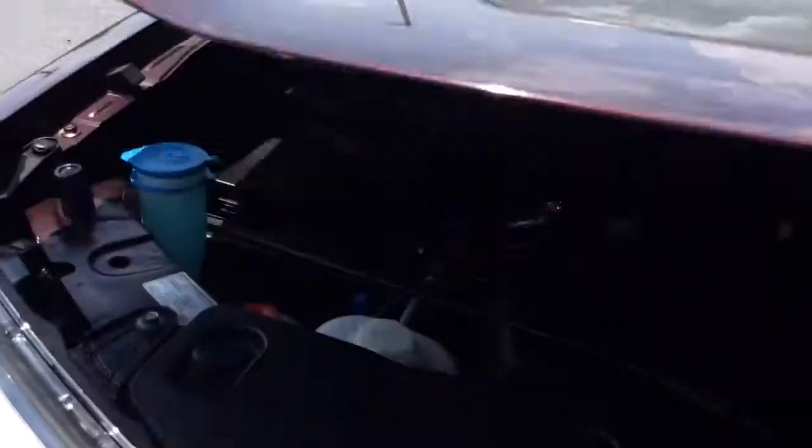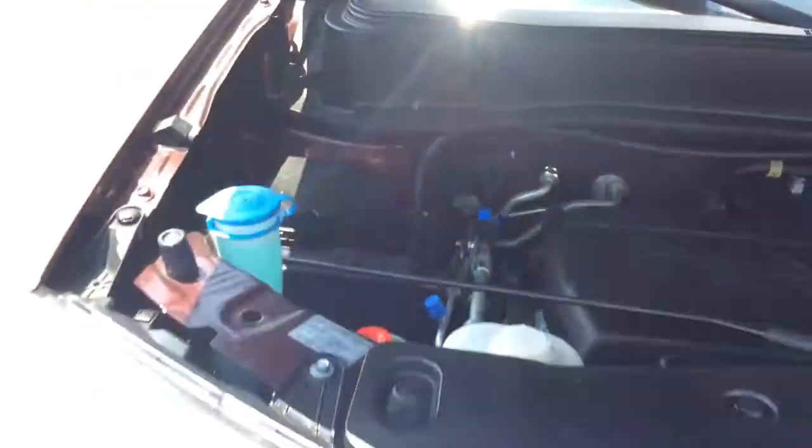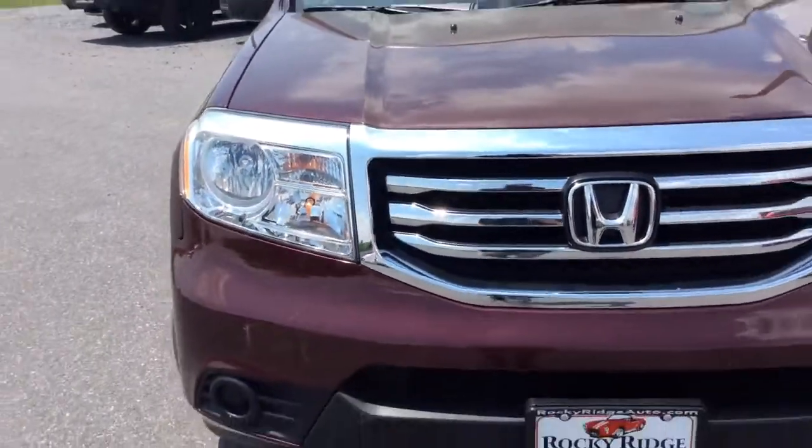Let's take a look at the exterior as well as under the hood. Now this Pilot we just recently got in, so I'm taking this video. It just recently went through our full service department. There we see the fresh PA inspection and fresh oil change — it's going to come fully serviced, inspected, and ready to go.